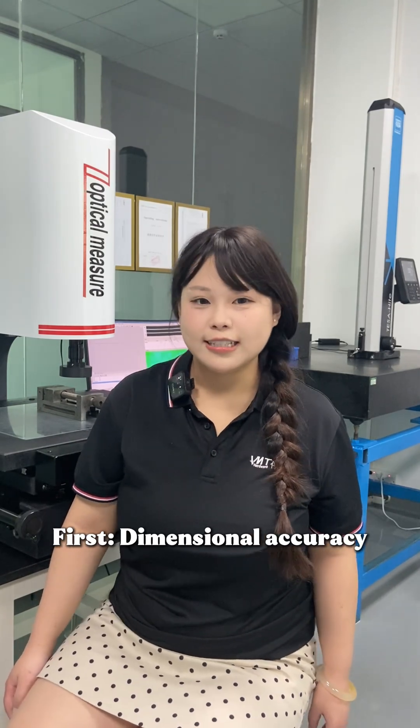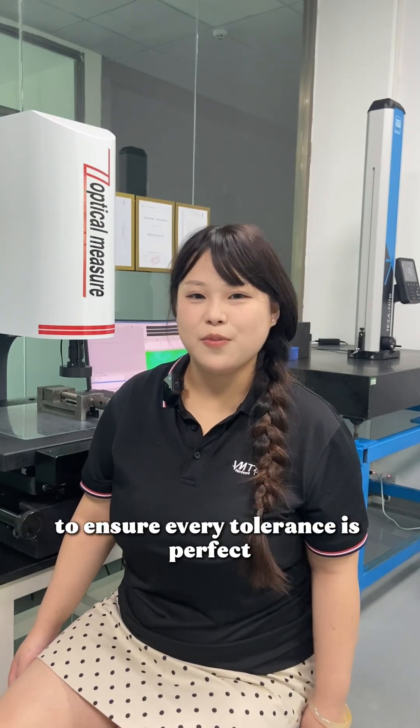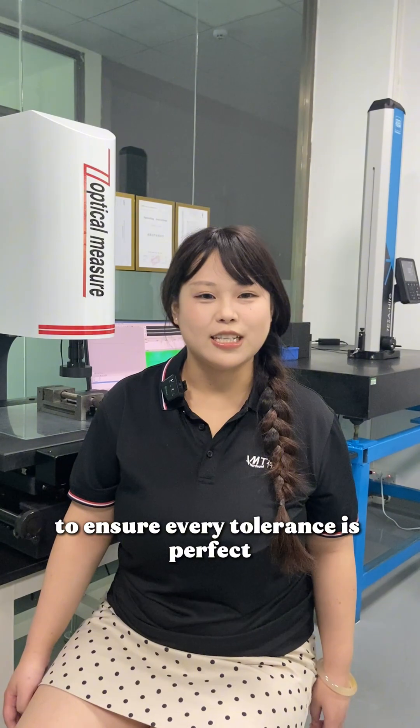We will go through three case checks. First, dimensional accuracy. We use CMM 3D measurement to ensure air tolerance is perfect.